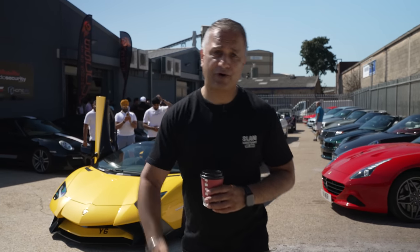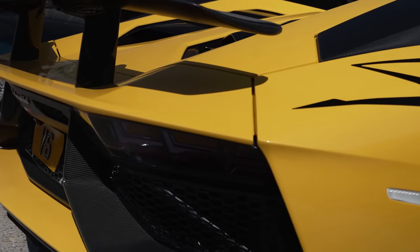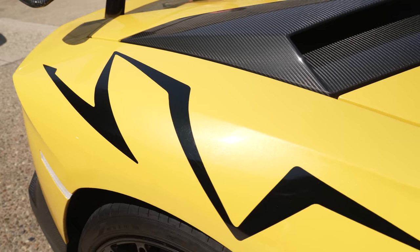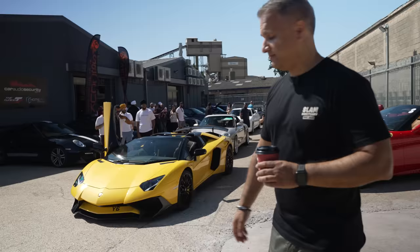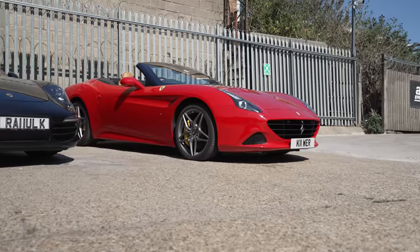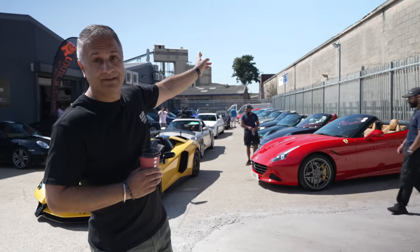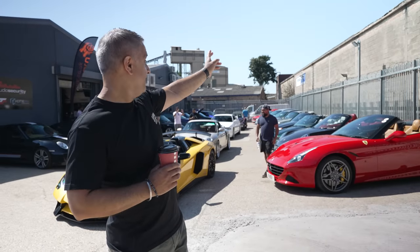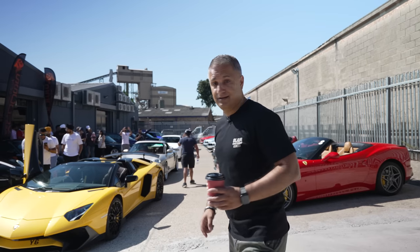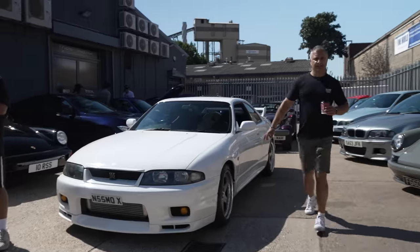Proper mix of cars here today. Let's just look over my shoulder — SVJ, amazing yellow, and just check out that plate: Y6. The plate in itself is worth a few quid. On this side we've got a Ferrari California, we've got some Porsches, we've got a Merc R129, there's a BMW Alpina 5 Series hiding in the corner. But look, when was the last time you saw a Plymouth Prowler? Come check this out. Lovely GTR.